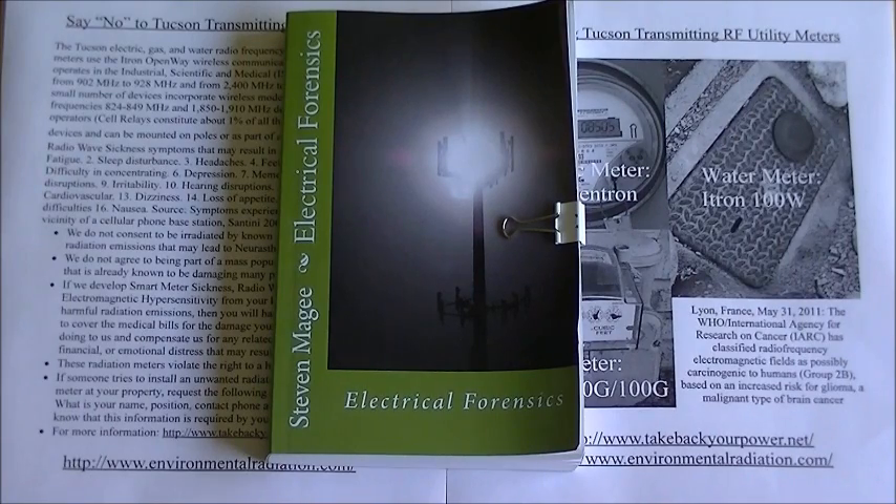As you could see, the radio frequency levels dropped back down to normal levels after the car left the area. I videoed the street with the radio frequency meter for three days, and I didn't see a spike in radio frequency levels other than when the iTron utility meter reading cars came through the neighborhood.